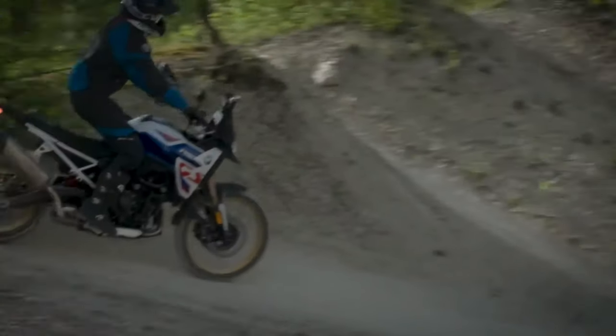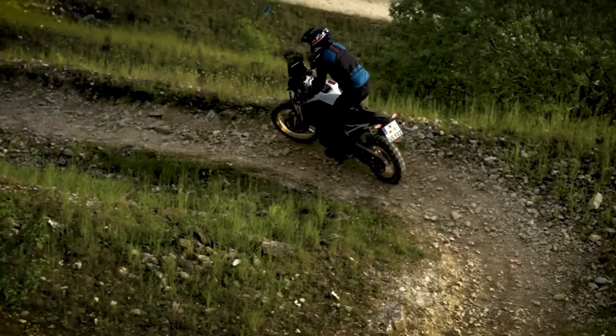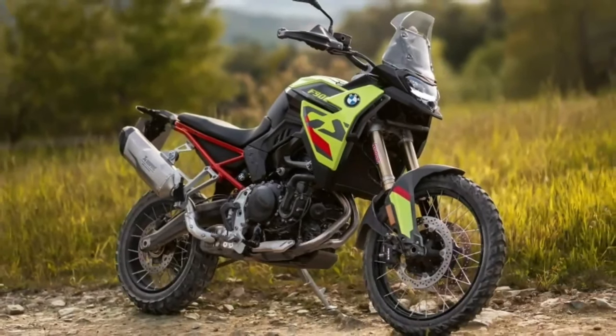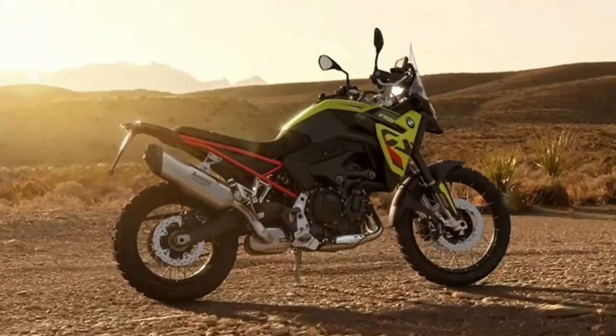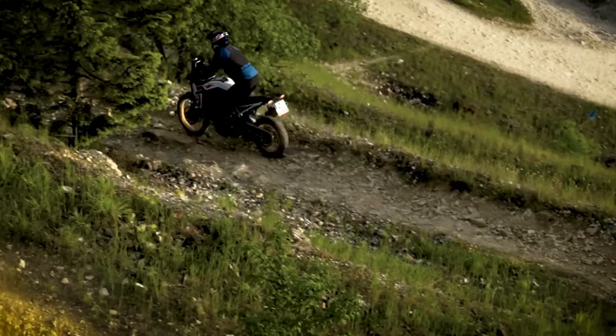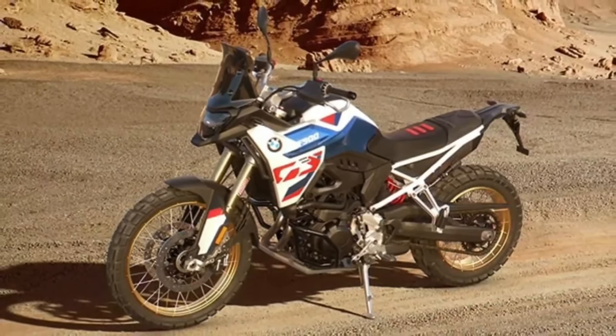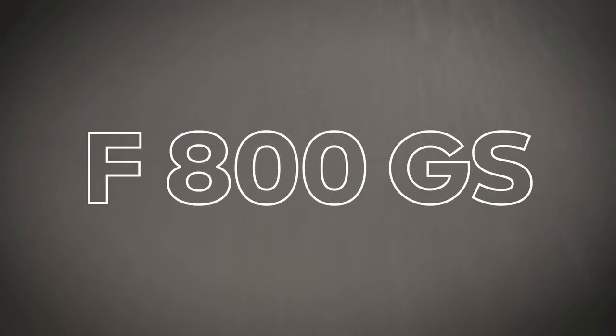Like the engine, the underpinnings have gone under the knife too. The F900GS has an all-new tubular subframe partnered by top-shelf upside-down forks and monoshock. The suspension is now fully adjustable and has considerably more travel at each end. And why the new subframe? Weight reduction — BMW claims the F900GS is a whopping 30 pounds lighter than the F850GS.